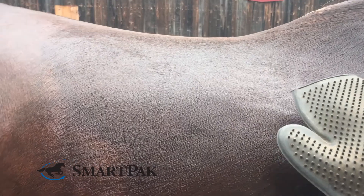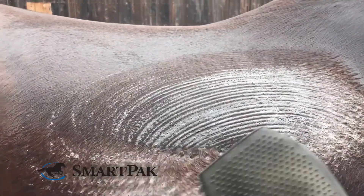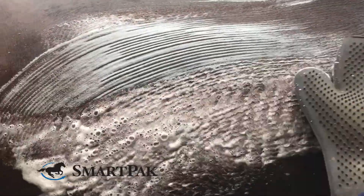I typically will just hose my horse off and then I prefer to put the shampoo on a rubber curry comb and apply the shampoo directly onto my horse, and it's really easy to wash out.